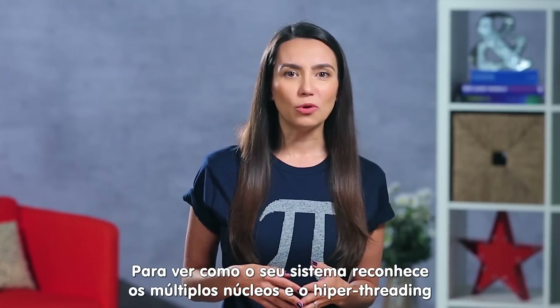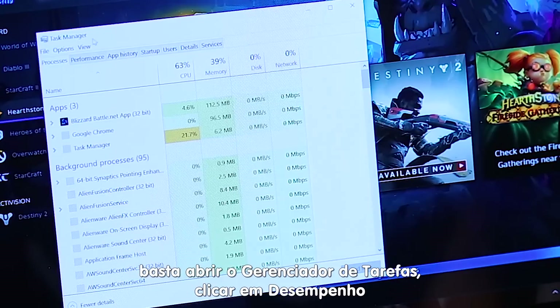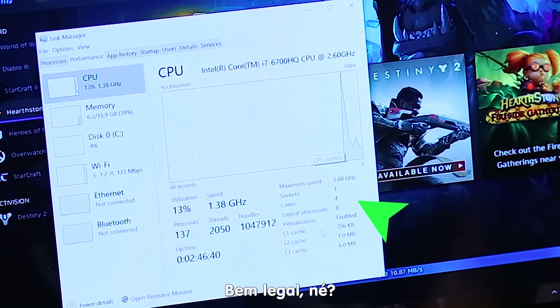To see how your system recognizes multiple cores and/or hyper-threading in Windows, you can go to Task Manager, then Performance, and look toward the left of the screen. Pretty cool.